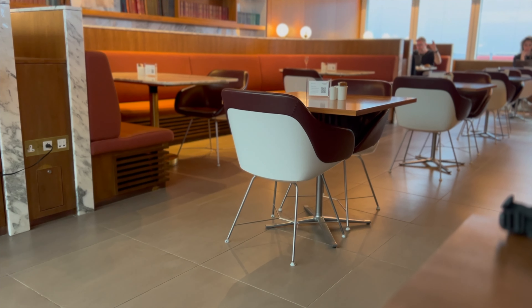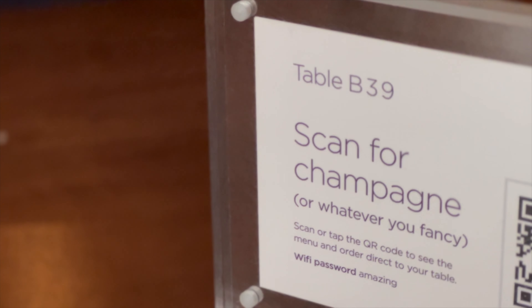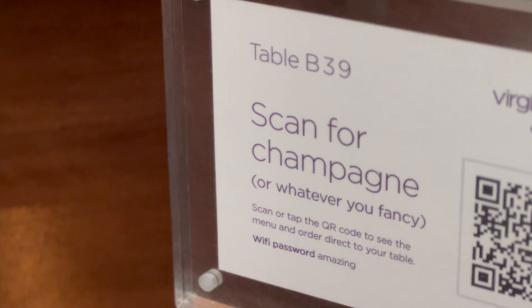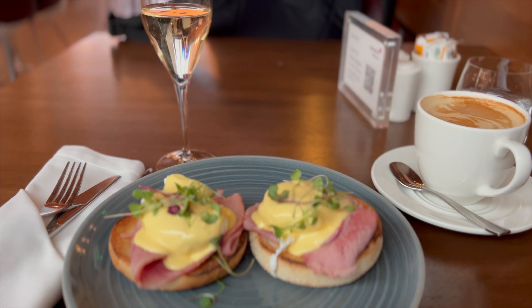I'm heading over to the restaurant because I want some breakfast. After being scanned in, take a walk through the lounge, check it out, find your seat. You can order food and drinks from any part of the lounge by scanning one of these QR codes. I ordered some champagne — cheers to you. The dining area was kind of small, but I opted for an amazing Eggs Benedict, more champagne, and a cappuccino.